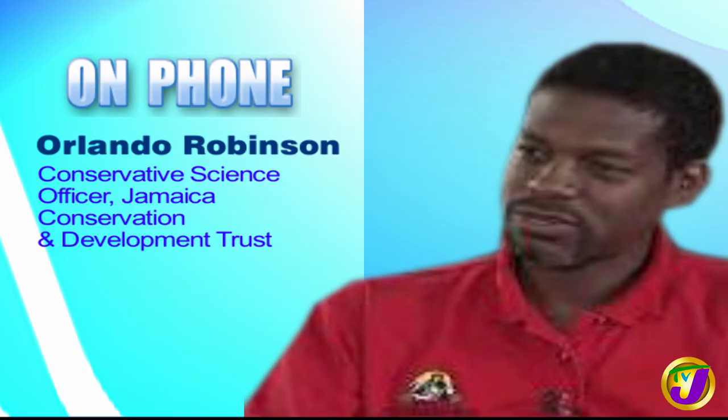Protecting our wildlife. On Friday, June 5, the Jamaica Conservation and Development Trust, the JCDT, hosted an exciting and informative webinar focusing on rediscovering the Jamaican Coney. Joining us now to give us all the details: Olivia Anderson, Manager of Public Education and Corporate Communication at NEPA, and Orlando Robinson, Conservation Science Officer at the JCDT.